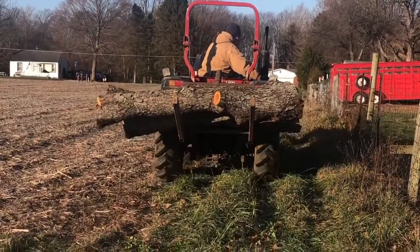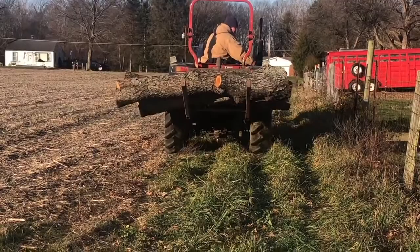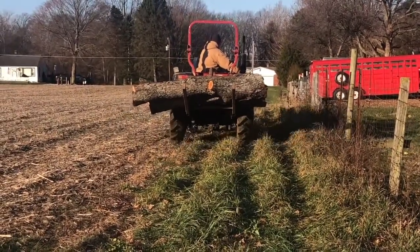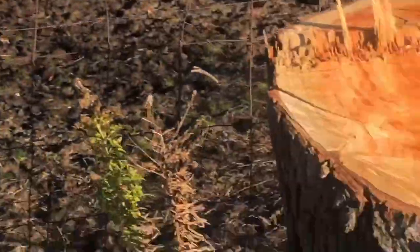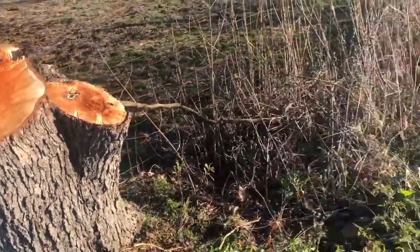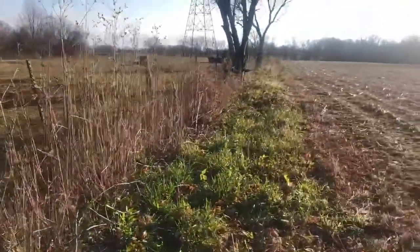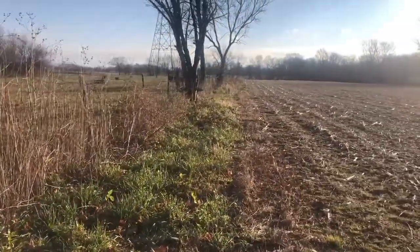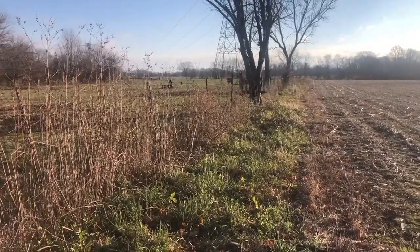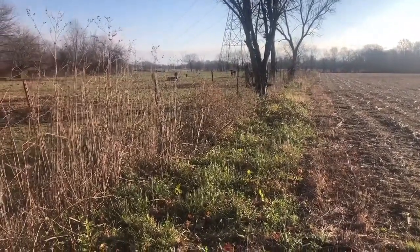Last of the load, the last big stump. I just gotta come back and finish this one and one, two, three more up here in the front, and then all the trees will be cut down.